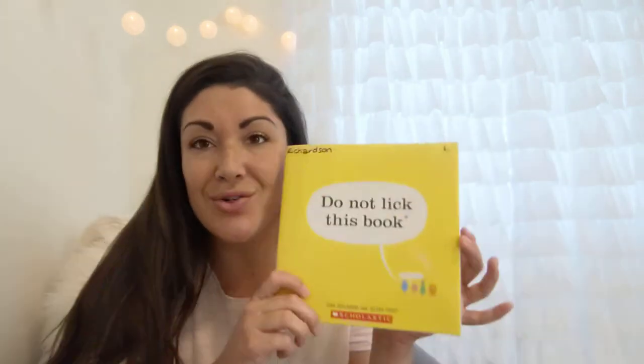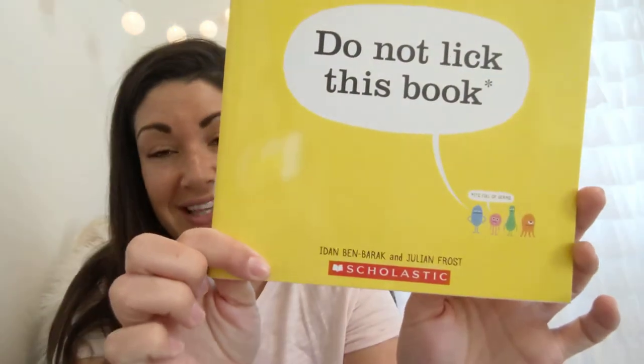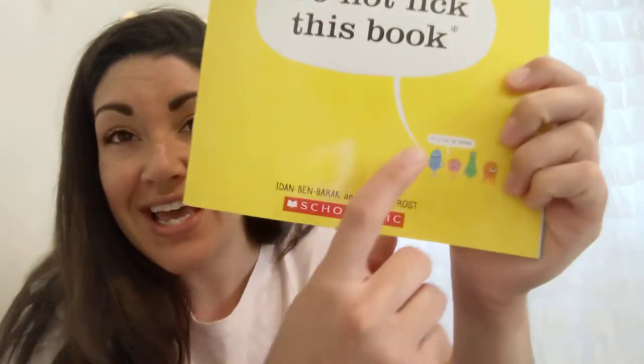This one is a must-read in the event of a pandemic, so it's very fitting for our current situation. It teaches us about germs. It is called 'Do Not Lick This Book' — with an asterisk, which means there's a little bit more to say about that topic. The note says it's full of germs, so do not lick this book.